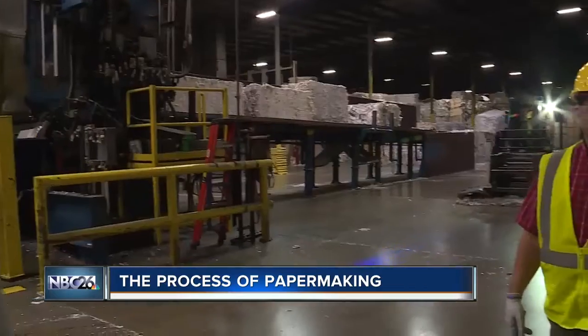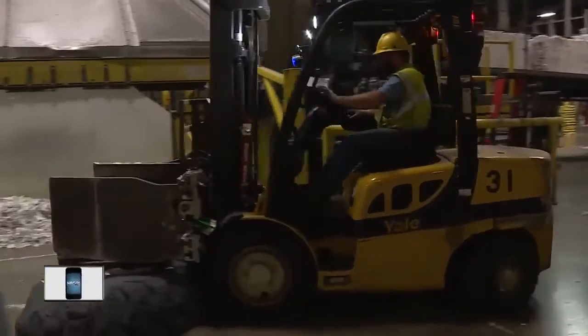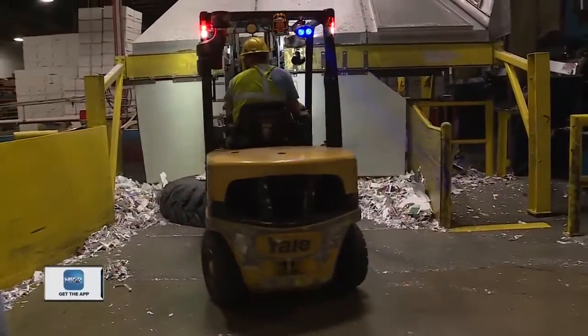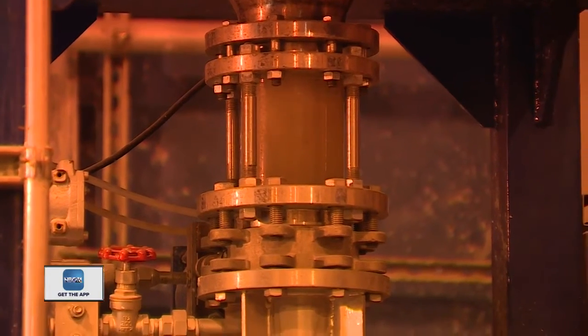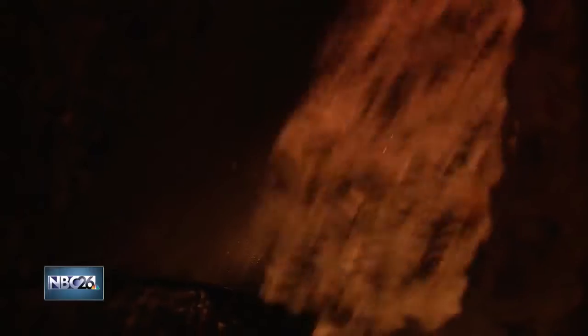The Menominee pulp mill of Resolute Forest Products takes in 45 trucks of waste paper a day, collecting from homes, businesses and more. These large bundles of paper products are put into a conveyor, which takes it to a blender that will break down the paper into smaller pieces, a process that will eventually get it down to the fibers.